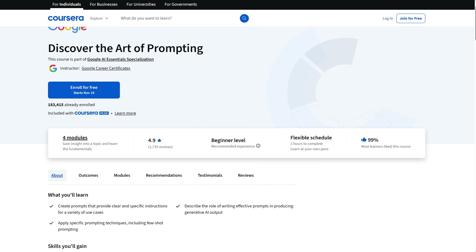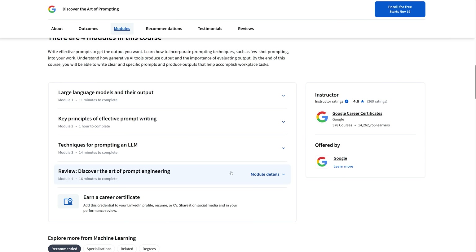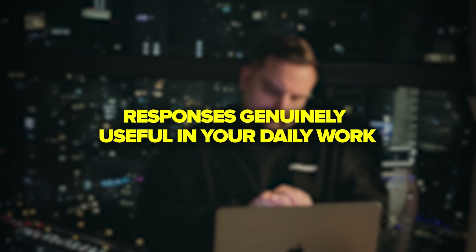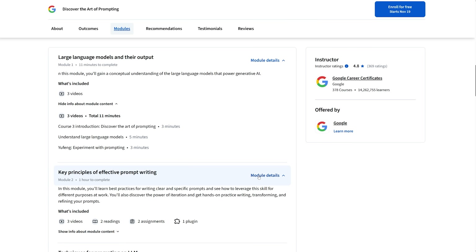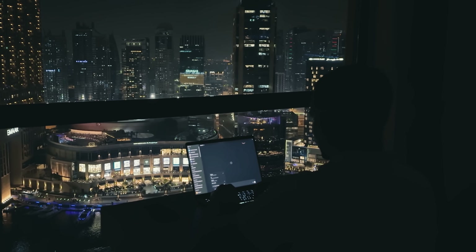Once you've understood what smart technology can do, the next step is learning how to communicate with it effectively. That's exactly where Google Prompting Essentials comes in. It's designed to teach you how to communicate with intelligent tools clearly and get the kind of results that actually make sense. You'll see how wording and context completely change how these systems respond, and how to make those responses genuinely useful in your daily work. This course walks you through practical examples and exercises — you move beyond theory by building prompts, testing them and refining your own style as you go.